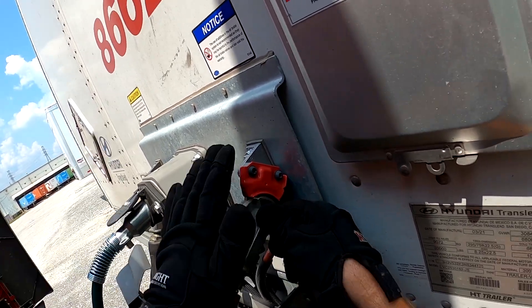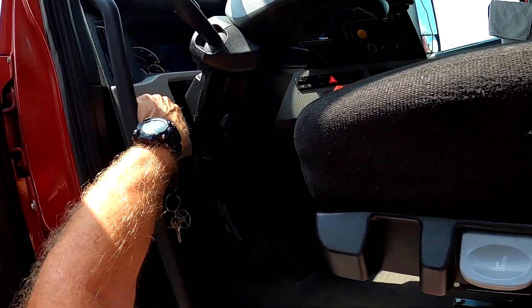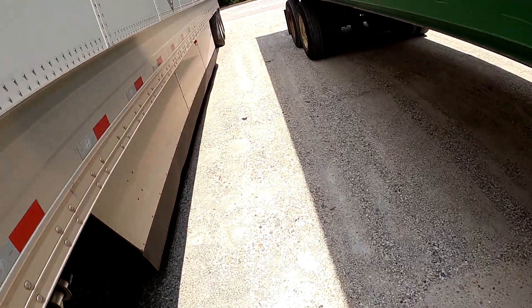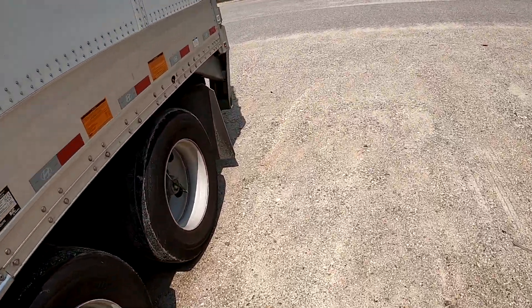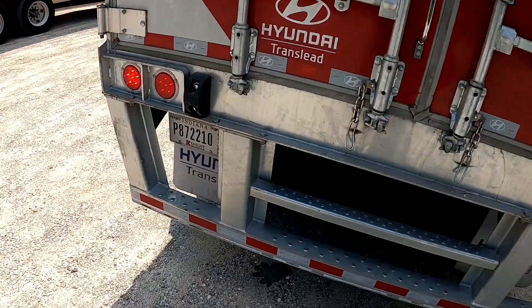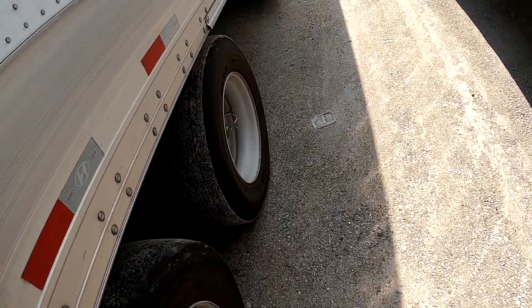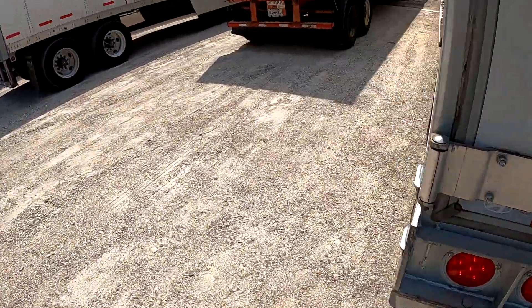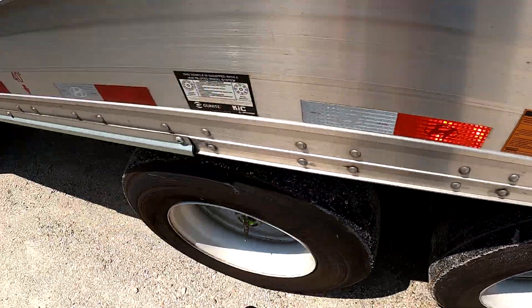Let's check our lights real quick. Alright, I'm going to clear this light. We've got a marker light, brake lights, parking lights, license plate light. We've got mud flaps — finally, last one didn't. Got good tires on this side. Looks like we're good.